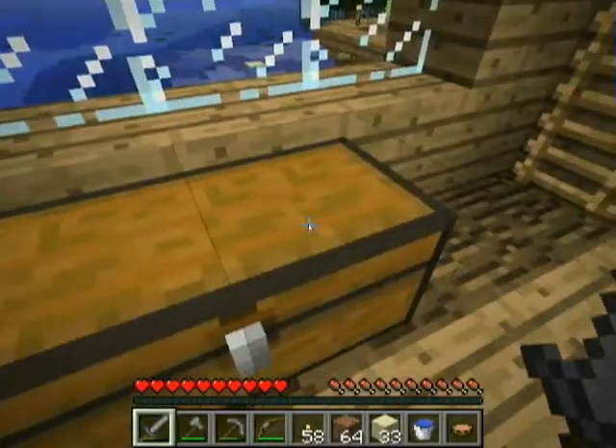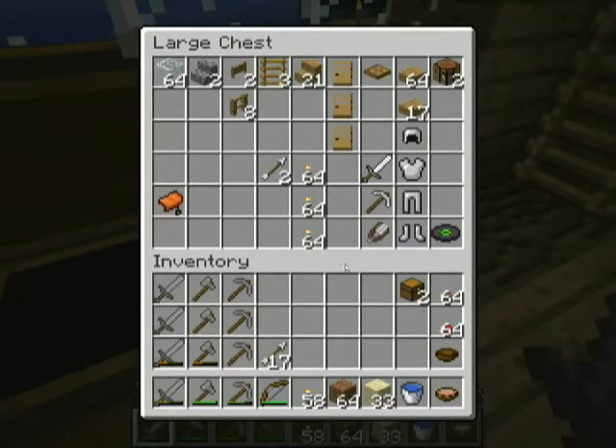The furnace is empty. This is our tool chest. Grab some more torches while we're here. All the leftover furniture from making the house. All our glass. The saddle we found downstairs in one of the cool rooms. Iron armor, iron sword, iron tools — haven't really broken them out yet. Haven't really felt the need yet. There may be a need coming up.